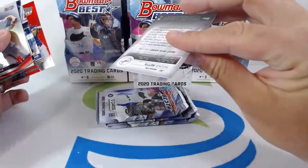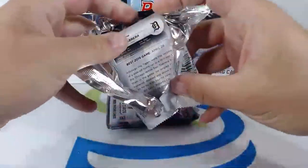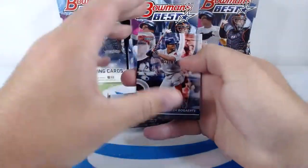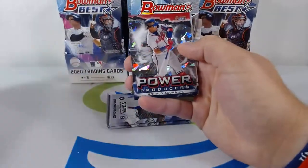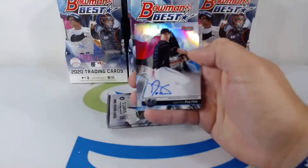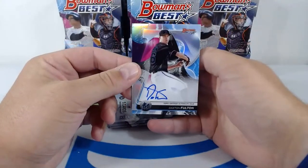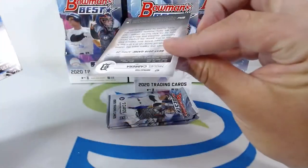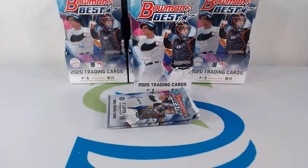A Mookie Betts — very nice card right there. Big fan of Bowman's Best. Moving on, next pack: Xander Bogaerts starting it off, Yordan Alvarez — another hit for the Astros. Cracked Ice Power Producers of Ronald Acuña Jr., nice hit for the Braves. Another hit for the Marlins — Jared F, what a pickup — Daxton Fulton another auto hit for the Marlins. And then we got a Miguel Cabrera.